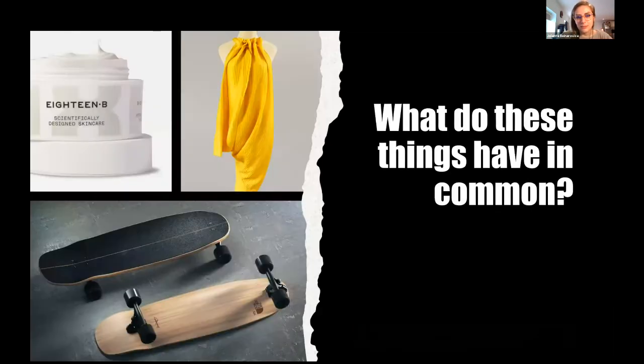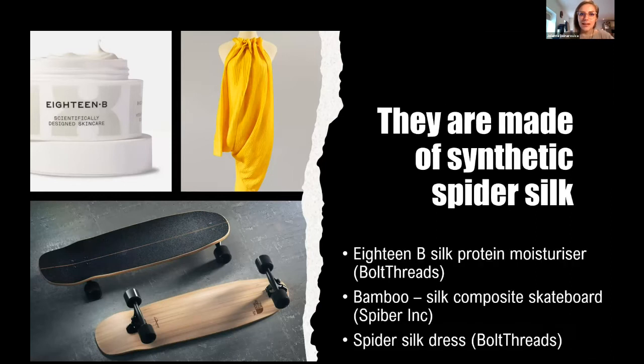I'll start with a riddle. What do these images of a facial moisturiser, a dress, and a skateboard have in common? Well, the trick is they are all made of spider silk.